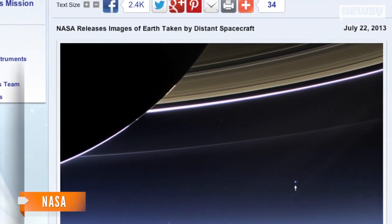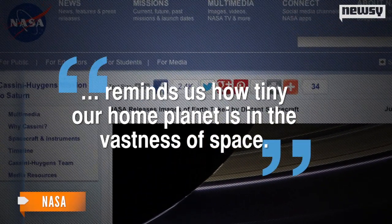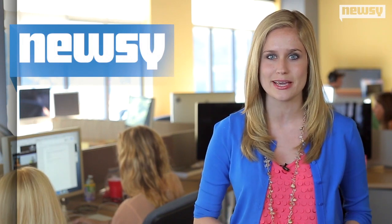A Cassini project scientist said the photos remind us how tiny our home planet is in the vastness of space. It was also the first time people on Earth knew their photo would be taken from space — an event formerly named the Day Earth Smiled.